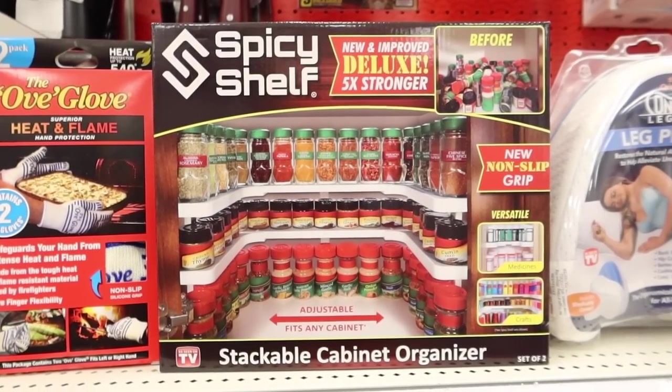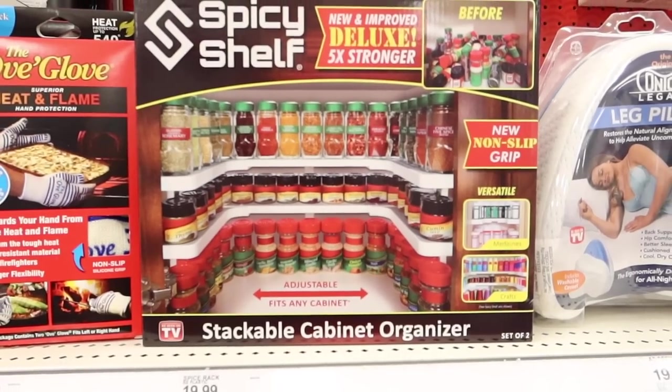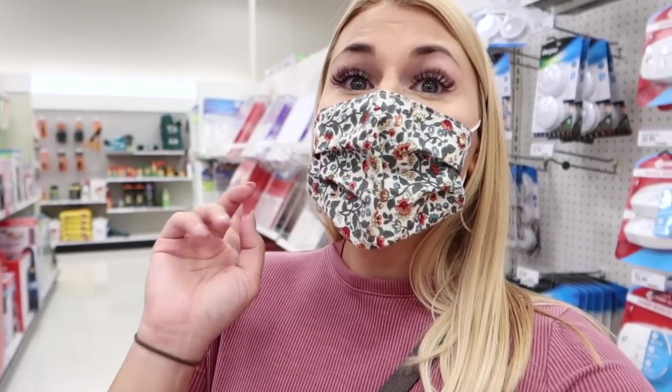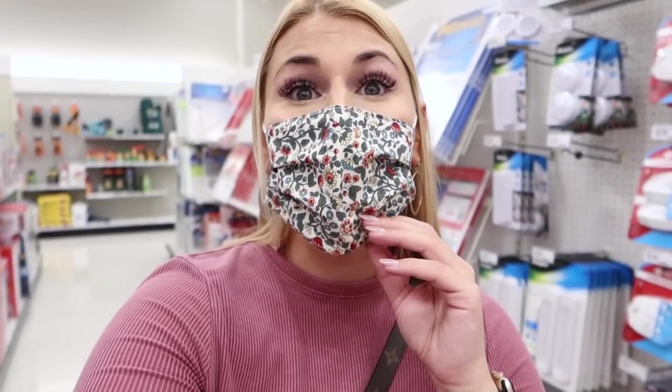I found myself in the As Seen on TV aisle and found this thing called the Spicy Shelf. We have so many spices and the before picture is completely what our spice cabinet looks like right now. If any of you have recommendations for this or something similar, leave them in the comments or send me a message on Instagram — I'd rather buy one that has people's approval than just buying the As Seen on TV one.